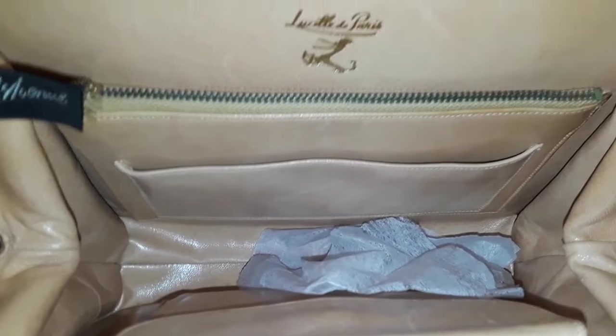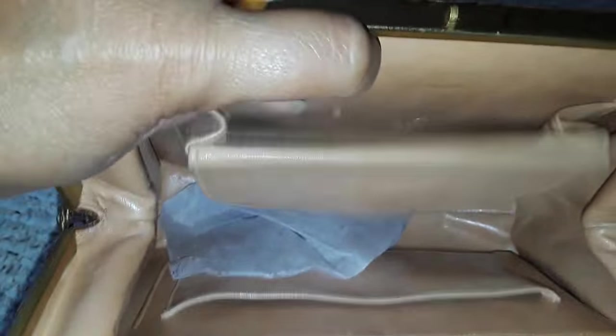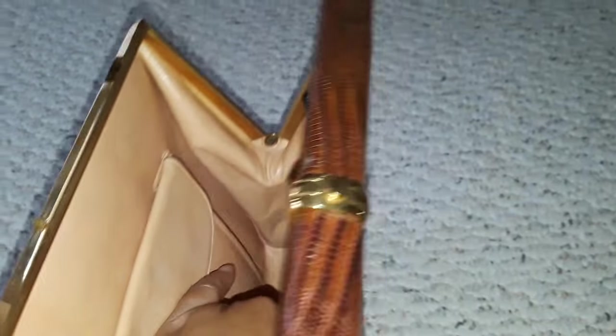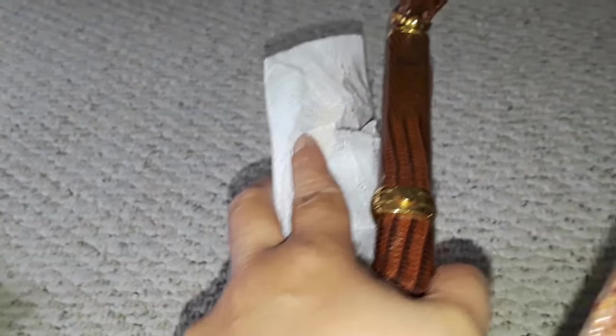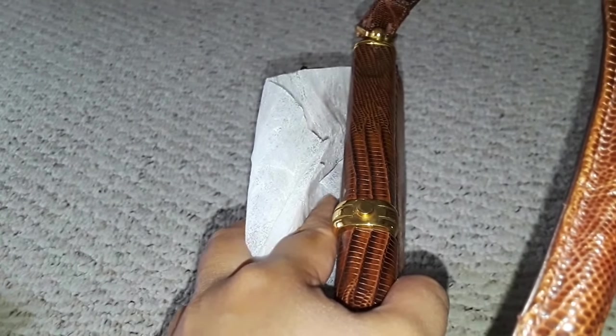There are several pockets, and I've seen some bags where personalization with names was added inside. This is gorgeous. Let's just place it in the 1940s to 1950s — so this is very, very old.